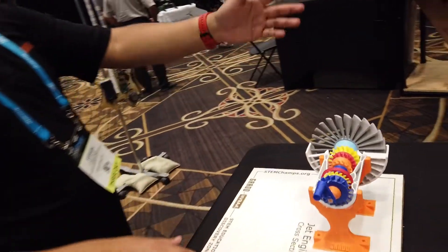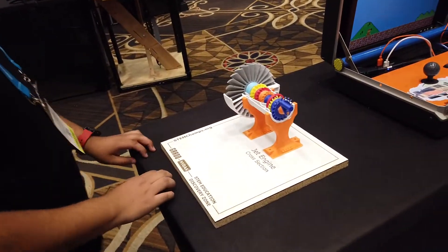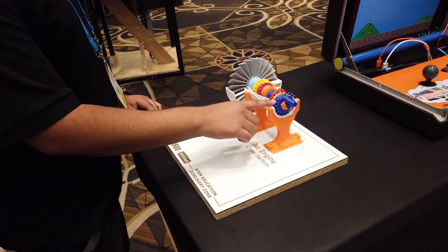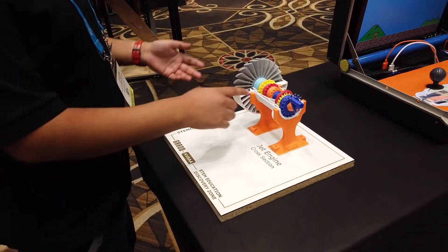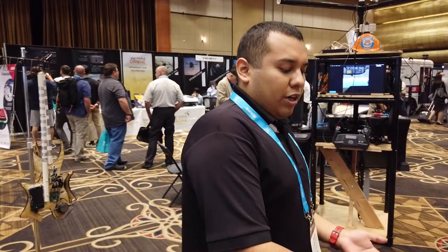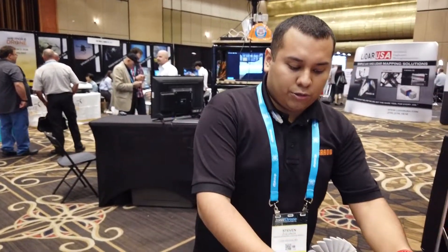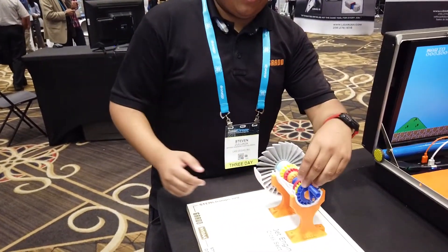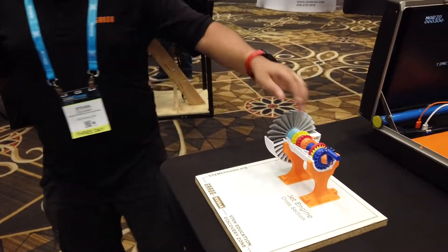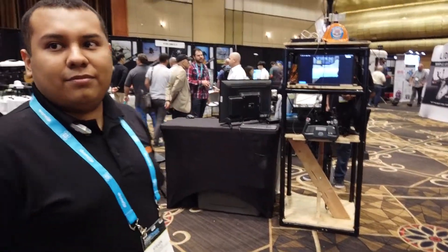As you saw with the 3D models over there, we also have a 3D-printed jet engine. This here is actually color-coded. We have a new version getting ready where we're going to present to students, beginning with the cooler color representing cold air going through. As it goes towards the end, it gets hotter, so those parts will be printed in red, showing where the heat ends.